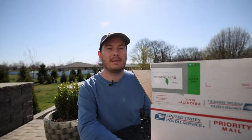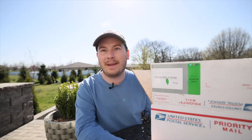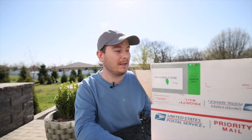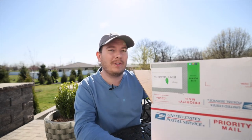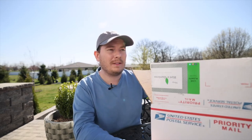Hi everyone and welcome back to the Southerners Northern Gardens. I wasn't going to do a video today but I had plant happy mail come in, which we all get very excited about. I needed to get these plants out of their containers so I thought it would be a great opportunity to introduce you to one of my favorite garden centers and a place that I order online plants from for fairly cheap.